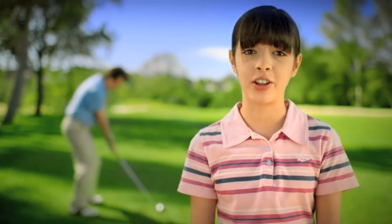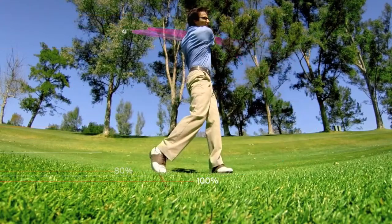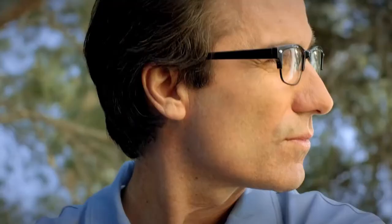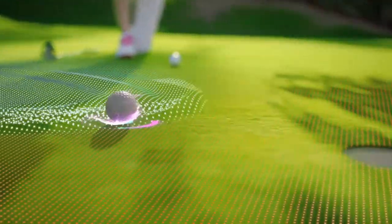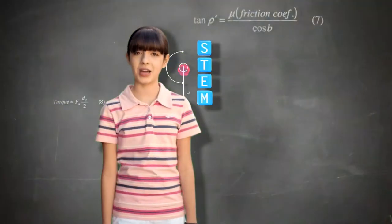My dad sees his 5-iron shot landing on the green. I see a torque force reacting with club momentum as dad pushes it into the rough. Aww. My dad sees a birdie putt. I see rolling resistance from friction causing the ball to lift the cup. I wish more kids like me were into STEM.